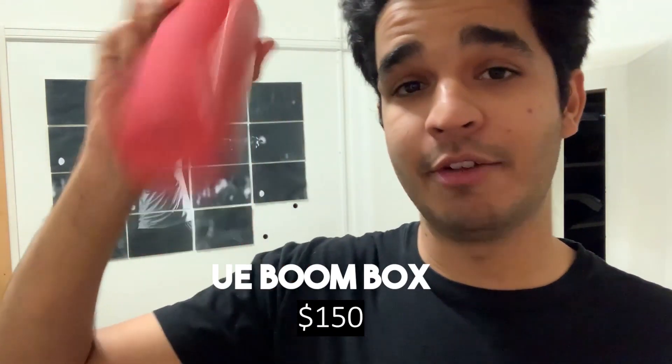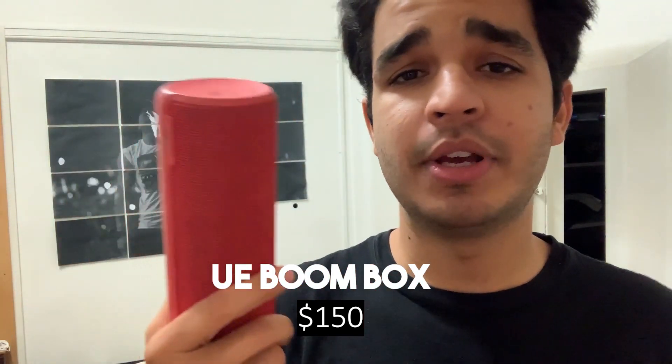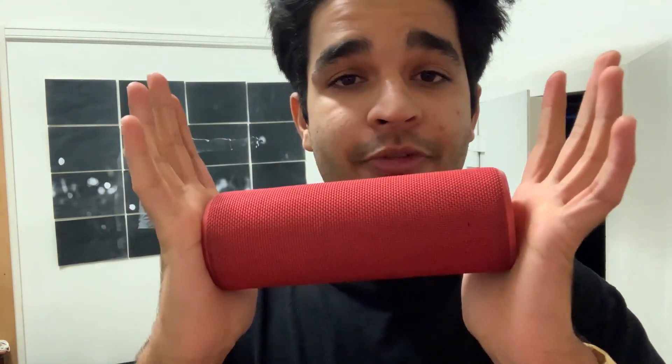Number four is my wireless speaker — I always carry this no matter what. It's a UE Boom, which became very famous in New Zealand, kind of like JBL speakers. The coolest thing is the sound it makes when you turn it on. If you're on the beach or playing football and you need loud music, this is the best thing. I always carry a speaker with me.